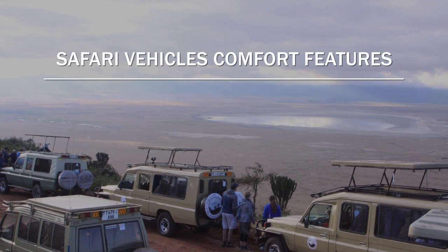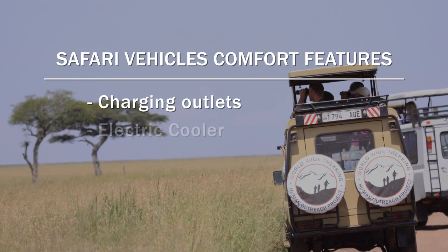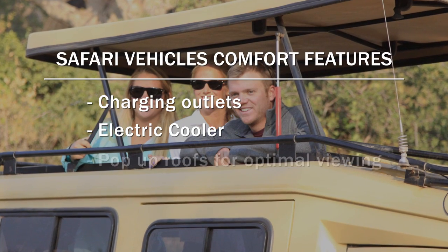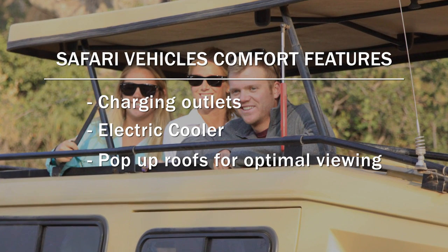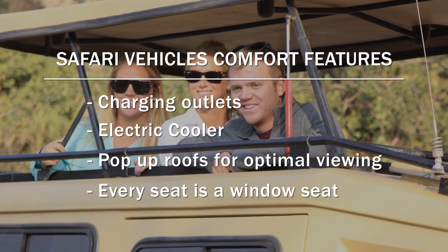The vehicles we use for safari have charging outlets and an electric cooler in them, so they're very comfortable for our guests. The roofs pop up when we're on safari so you can see the animals more closely, and everybody has a window seat — there are no middle seats in a safari vehicle.